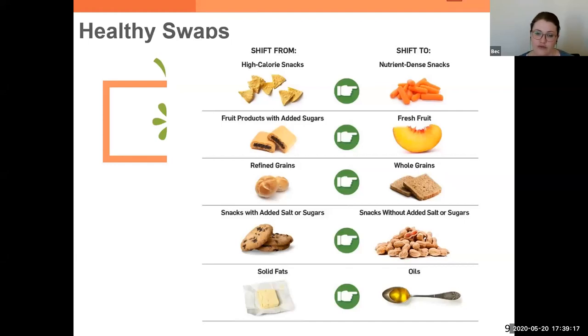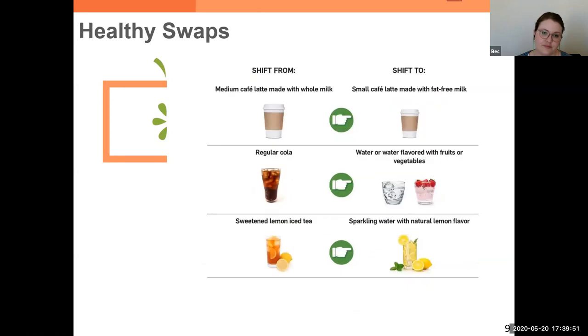Going for whole fruit instead of fruit products with added sugars. Refined grains to whole grains. Moving towards snacks without added salt or sugars. I like to make my own trail mix — I buy three or four bags of nuts and seeds, all unsalted except for one bag. That one salted bag goes in with the three unsalted bags, making a nice snack with a little bit of salt but a lot less than if I'd bought four bags of salted nuts. And getting away from solid fats and moving towards healthy oils. Being mindful of our beverages too — we often don't think about the calories we're drinking.